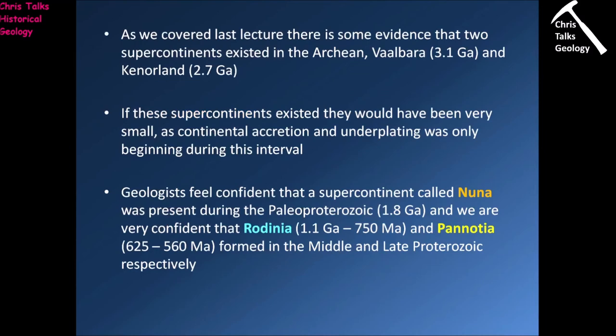As covered last lecture, there is some evidence to suggest there may have been two supercontinents during the Archean called Vaalbara and Kenorland. If these supercontinents existed, they would have been very small by supercontinent standards, purely because the pieces of continental crust involved would have been quite tiny — not much mass to them, both laterally and vertically. So the pieces of continental crust wouldn't have been very wide or very thick, meaning any supercontinent that formed would on the whole have been quite small.